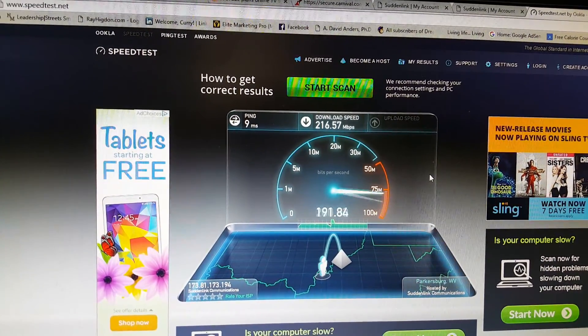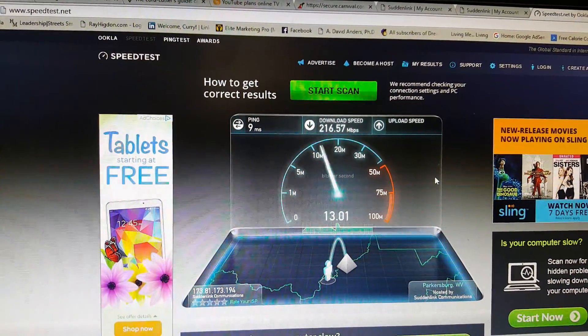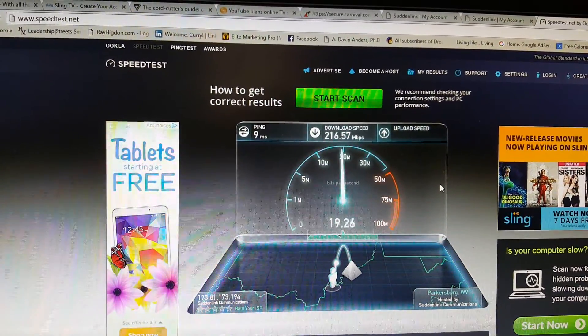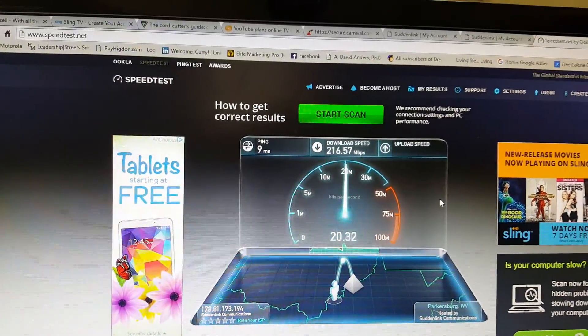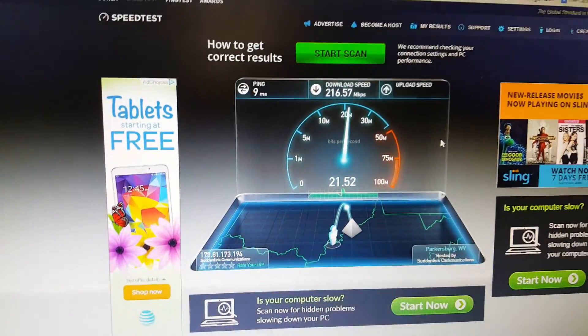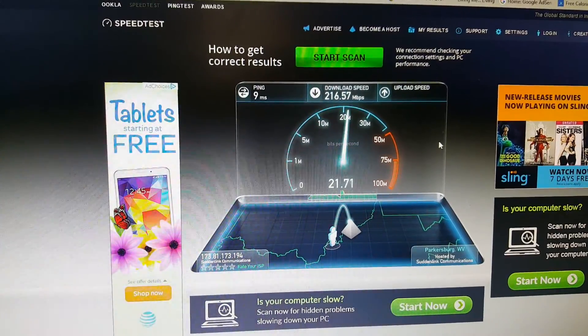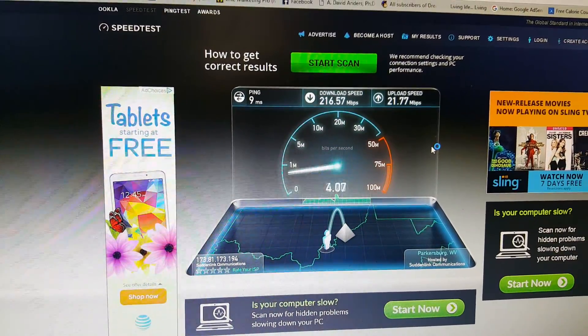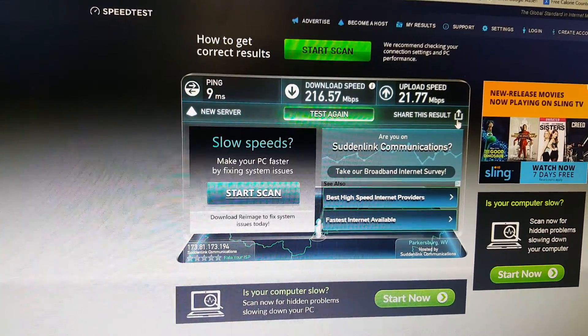We're about to see what it is for upload. Upload speed of... 20. Is it 20? There's 20. 21.77. Whoa. That is a lot.